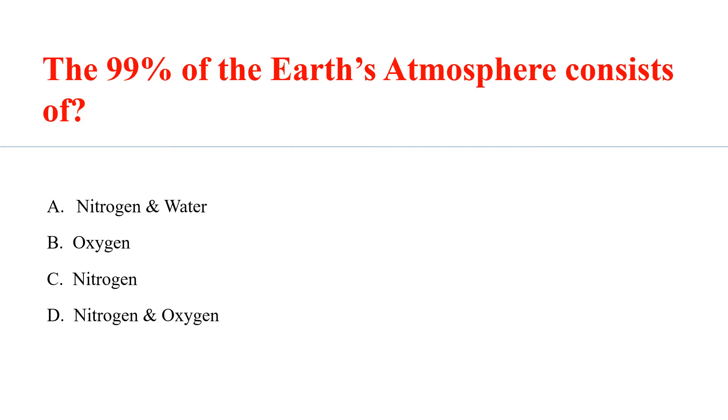The 99% of the Earth's atmosphere consists of Answer D: Nitrogen and Oxygen — 78% Nitrogen and 21% Oxygen.